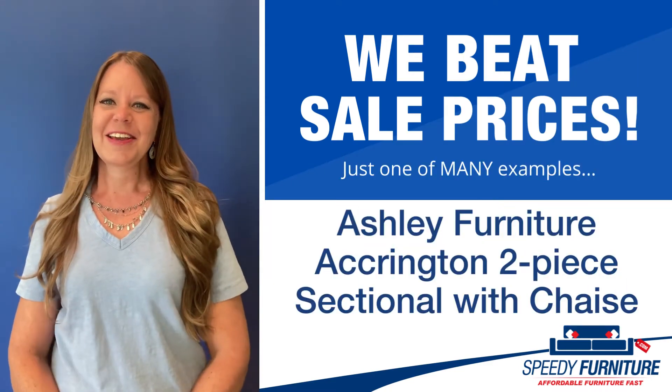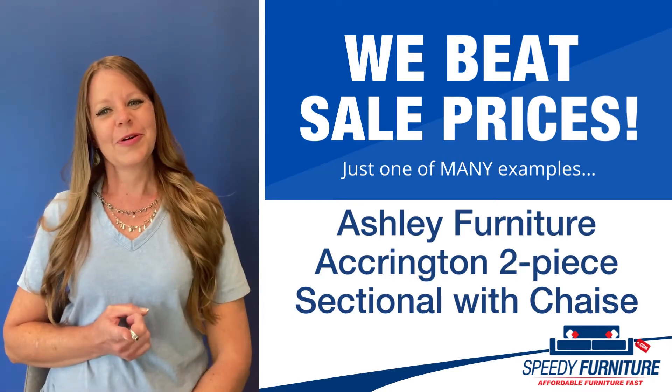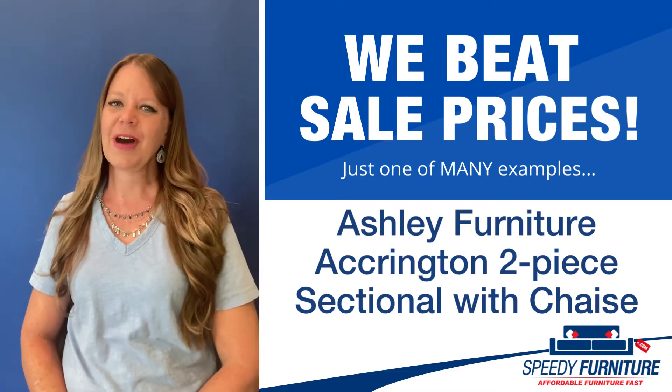Hello again everyone, it's Amy and today I'm going to show you Speedy Furniture's Sale Beating Prices on the Accrington 2P Sectional with Chaise by Ashley.